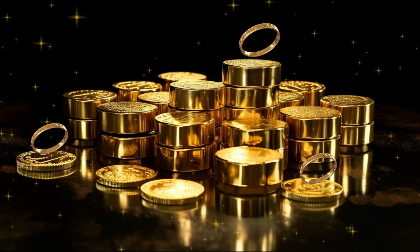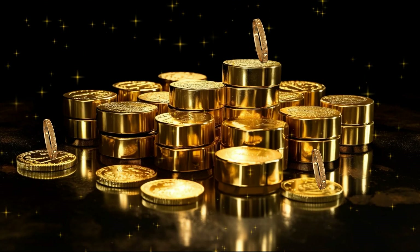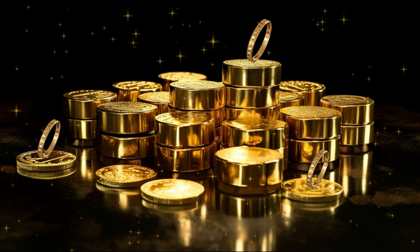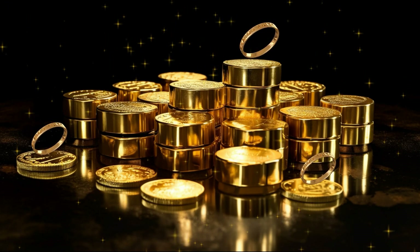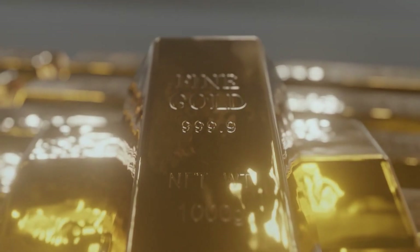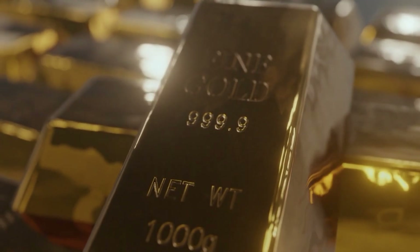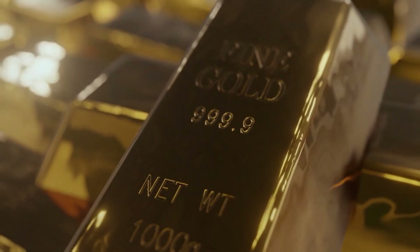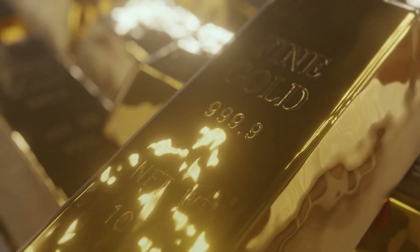Throughout much of human history, yellow was quite revered. After all, one of the most sought-after minerals was and still is gold. Gold is not particularly practical, but it is very beautiful, and by and large it tends to look like a metallic shiny yellow. Since yellow is the brightest non-white color — the brightest color with a true chroma — its metallic version is considered to be the most coveted.